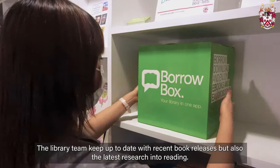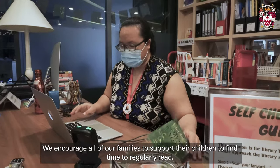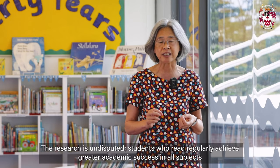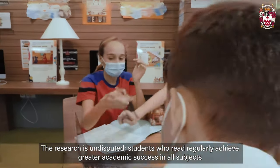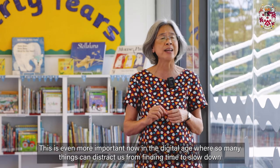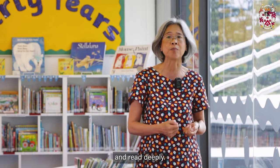The library team keep up to date with recent book releases but also the latest research into reading. We encourage all of our families to support their children to find time to regularly read. The research is undisputed: students who read regularly achieve greater academic success in all subjects and there is also a positive impact on well-being. This is even more important now in the digital age where so many things can distract us from finding time to slow down and read deeply.